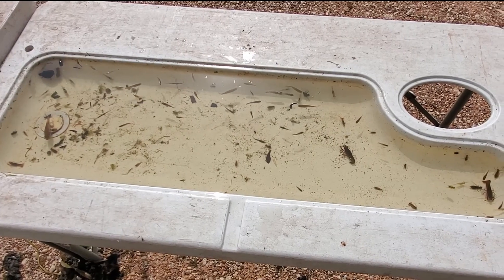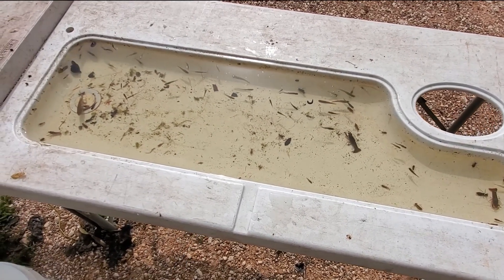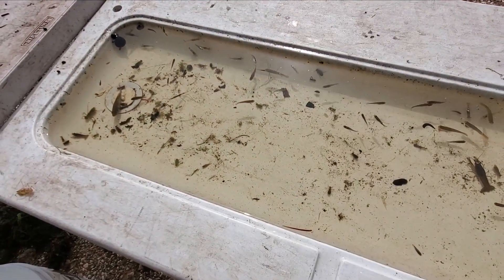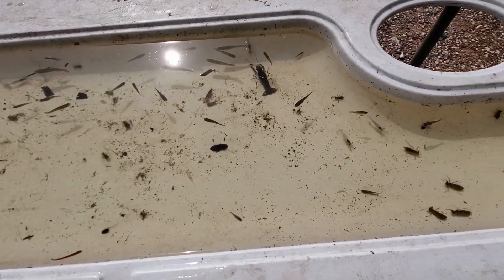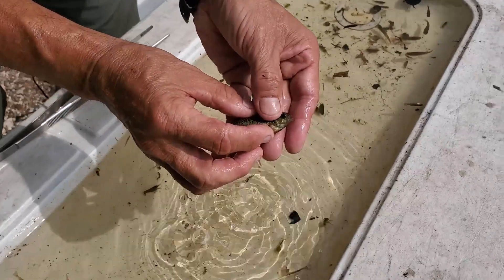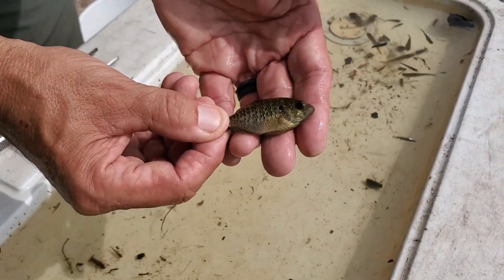We've taken three or four net-fulls of stuff from the pond, brought it up here, sorted it out, and this is what we came up with. There's a whole other group of wildlife that lives under the water, and this is just a small example of what lives down there. There are different species of sunfish out here — this is probably a bluegill or a warmouth, and it'll get to be about four or five inches long.